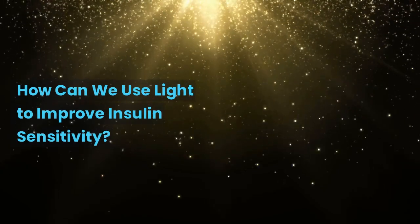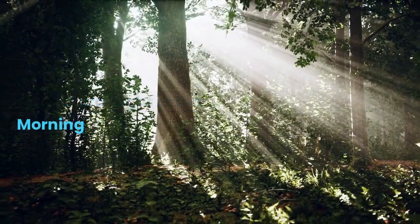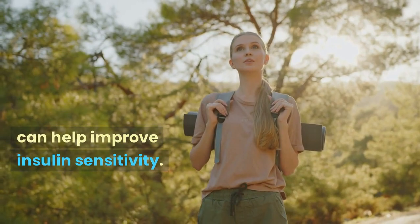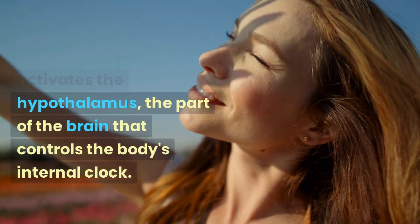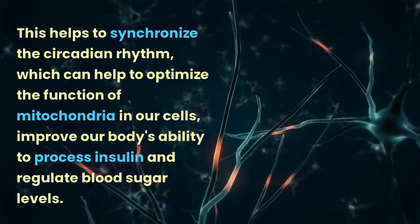How can we use light to improve insulin sensitivity? Get natural light in the morning. Exposing yourself to natural light in the morning for 30 minutes can help improve insulin sensitivity. Light enters our eyes and activates the hypothalamus, the part of the brain that controls the body's internal clock, helping to synchronize the circadian rhythm.